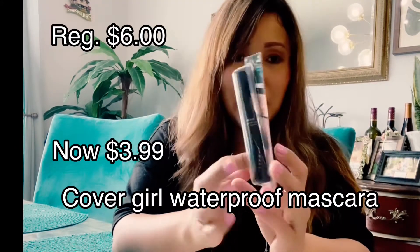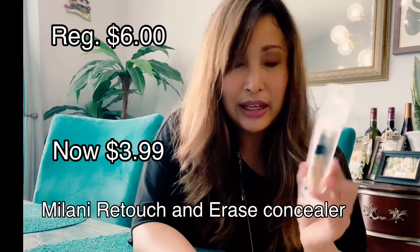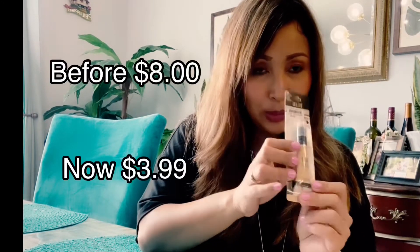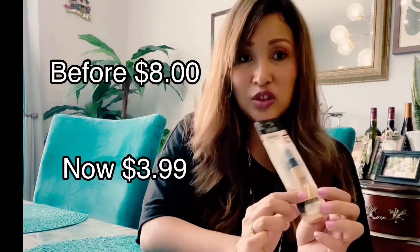This is a Milani medium-light retouch eraser. If you have dark spots or scars you can cover them with this — it's like a concealer but it's specifically for retouching and erasing. It's a light-lifting concealer eraser, which is better than a regular concealer. It used to be $8 and now it's $3.99, so I saved $4, plus I have an additional 20% off.